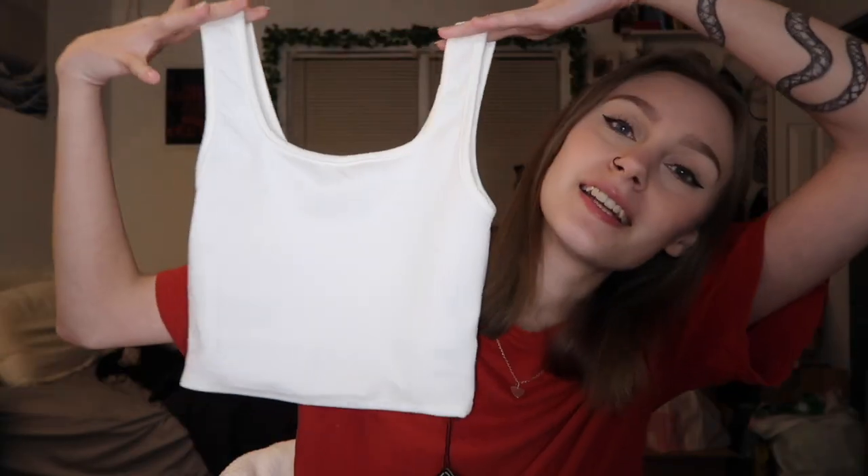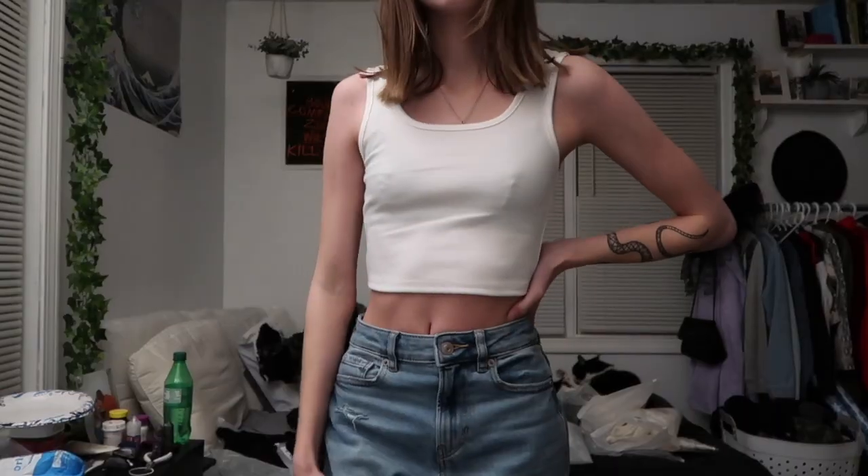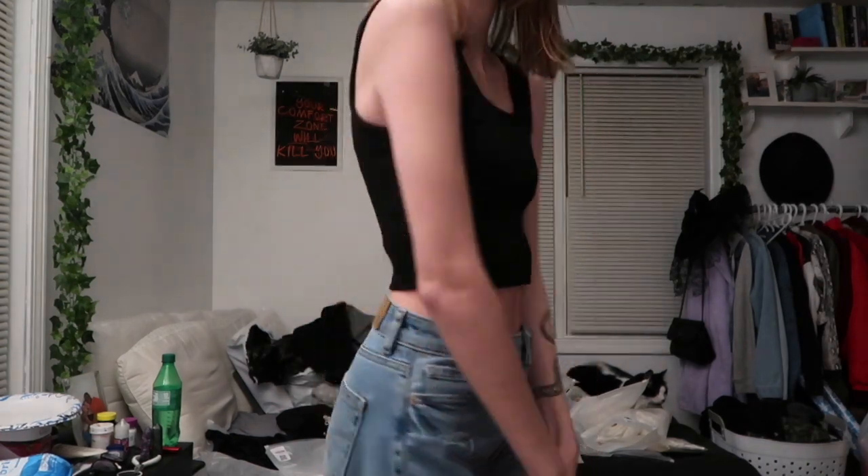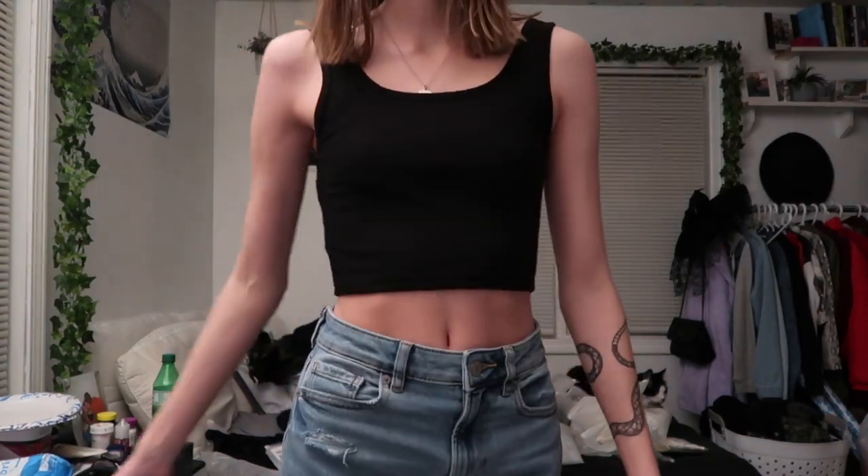The next two things I got, I got in white and black. The first one is just this white, basic tank top — super cute, fits so well. And I also got it in black. The black one is definitely a staple, definitely a fave, and I will be wearing this all the time. These are so nice. They're such good quality — they're actually really thick, which I wasn't prepared for, but they are so nice. Since they're a basic, you can style them so many different ways.